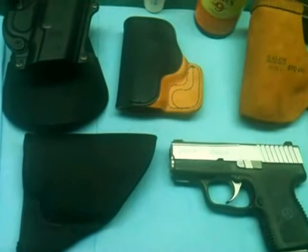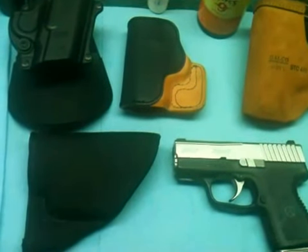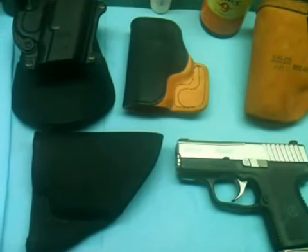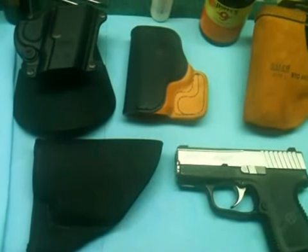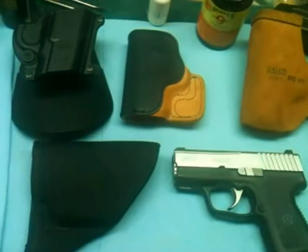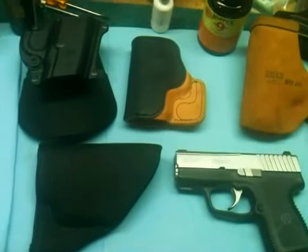Thanks, Oil the Gun, for the contest. The prizes are extremely generous and very much appreciated. An early Merry Christmas to everyone in the gun community, and good luck to everybody in the contest. Thanks, guys.